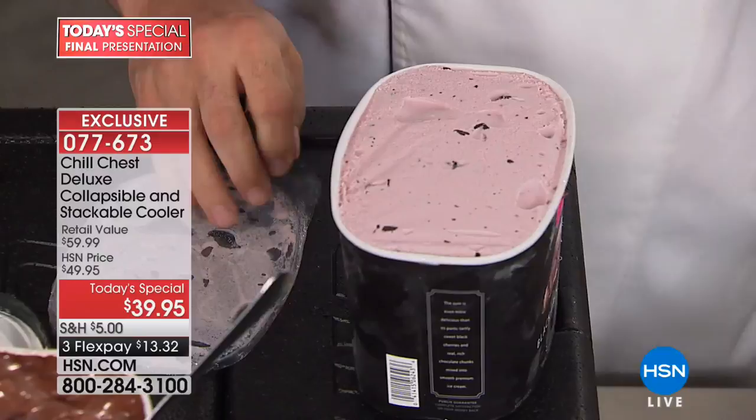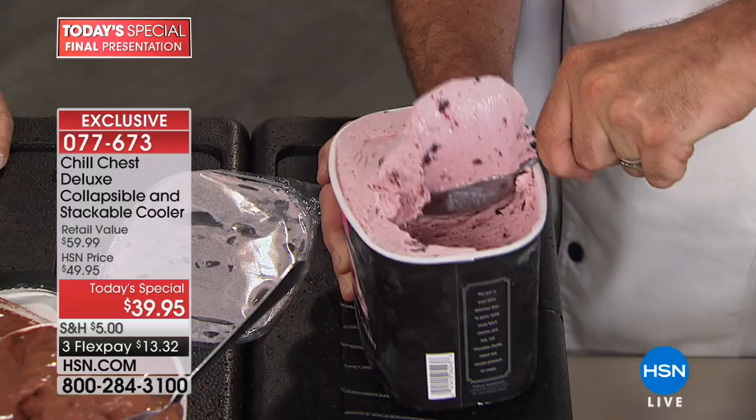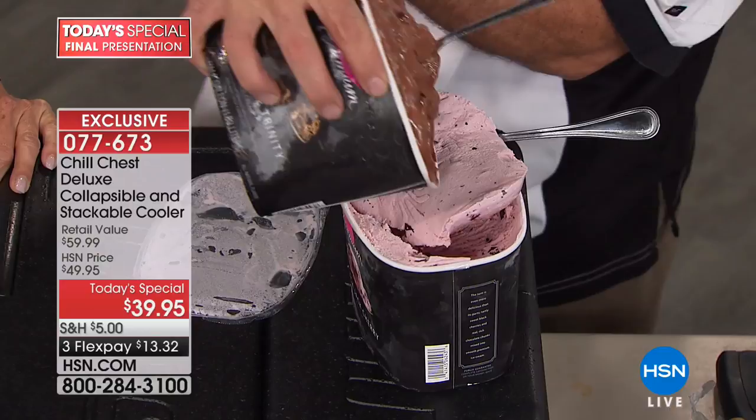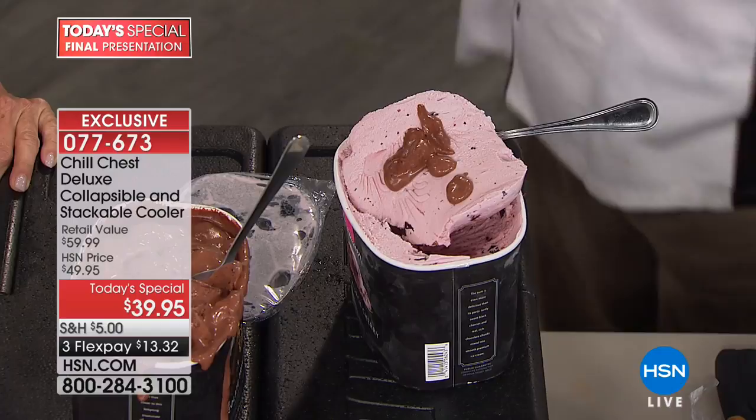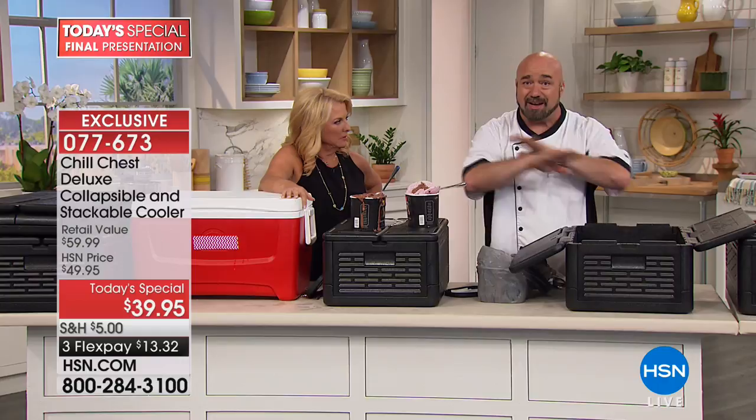Same ice cream, same amount of time out of the freezer — and look at this. It's real ice cream. It's not stuff I can pour, and that's the difference. So whether you're camping, hunting, boating, fishing, heading out with the family, potluck, church lunch — no matter what it is, if you need to keep it hot or cold, this is going to do it with no ice and no electricity. How cool is that?